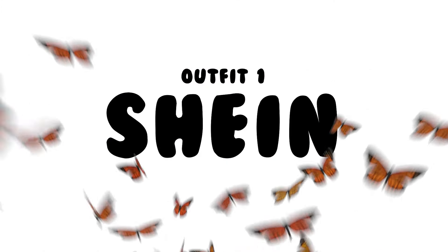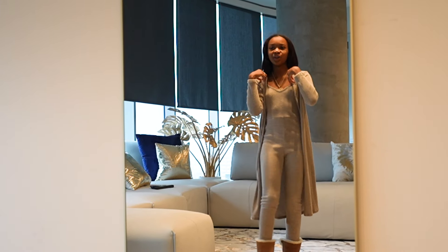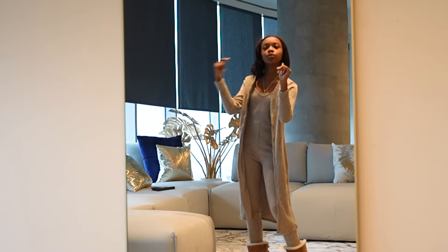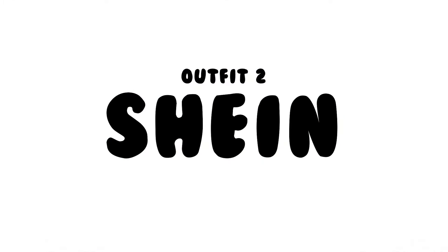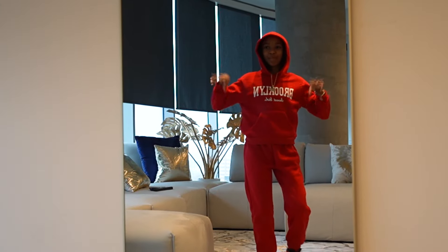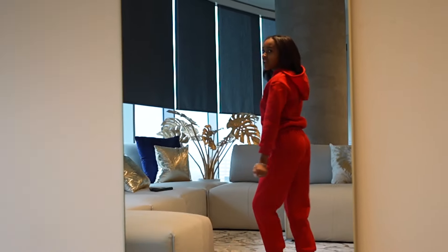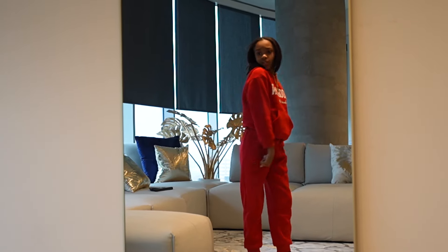Alright y'all, this is outfit number one. I don't even have shoes to go with this, but something real cozy, real fast and simple. Outfit number two is real nice, comes with a hoodie — put the hoodie on and off. These are the shoes. This outfit is real cute, a little something.